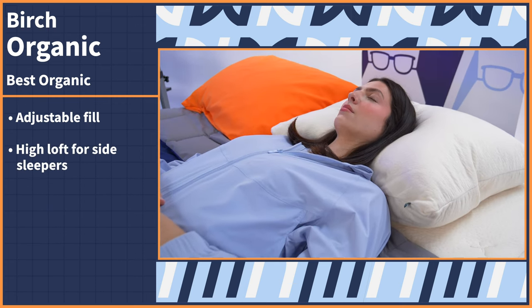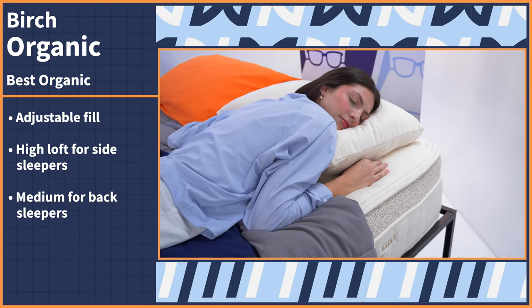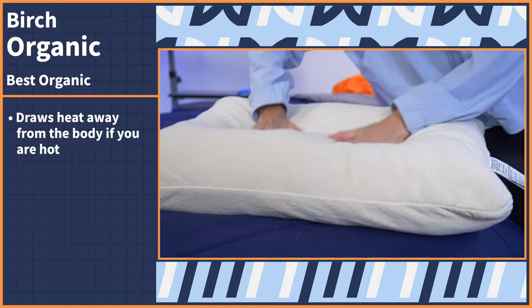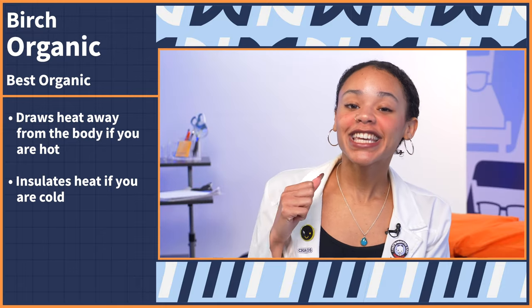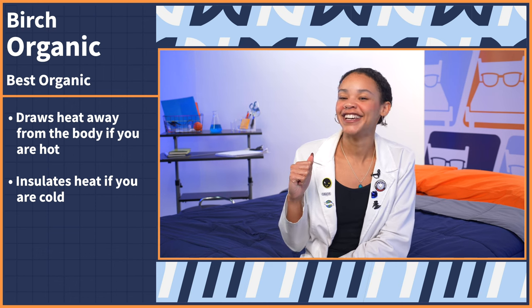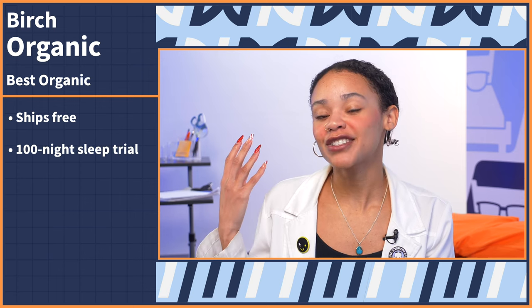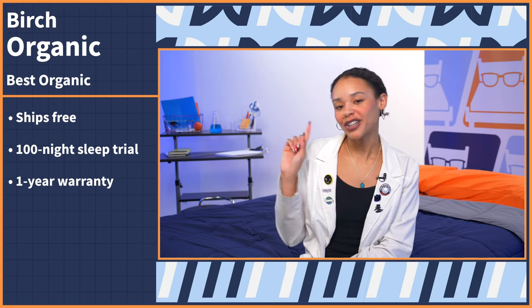You can adjust the fill to make the loft high for side sleepers, medium for back sleepers, or low for stomach sleepers. And I know what hot sleepers are thinking — isn't wool going to make me hot? Actually, wool is thermoregulating, so it adapts to your body's temperature and draws heat away if you're hot, and insulates to keep you warm if you get cold. The Birch Pillow ships for free, you have 100 nights to try it out, followed by a one-year warranty.